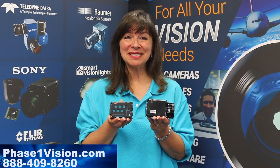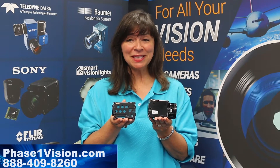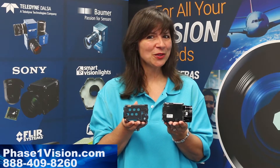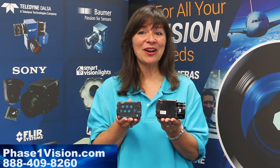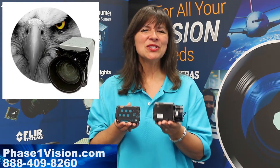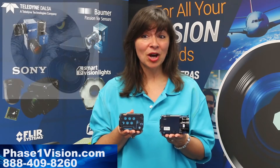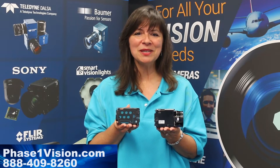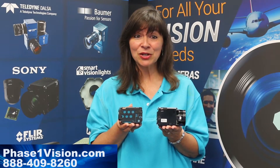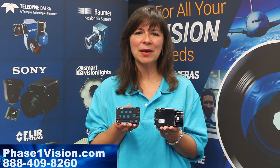Welcome to Machine Vision Moment. Today's Machine Vision Moment introduces you to Sony block cameras and Sony's revolutionary FCB-ER8300, also known as the Eagle. Sony is the number one provider for block cameras, which are used for streaming data and vision applications. As a result, block cameras are exclusively intended for OEM applications.